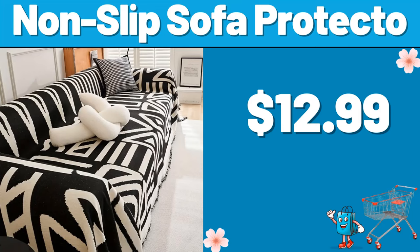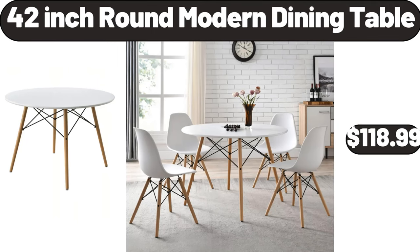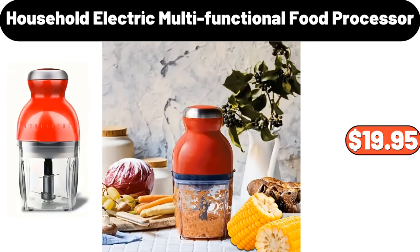Non-slip sofa protector, $12.99. Pepper grinder set, $12.99. 42-inch round modern dining table, $118.99. Household electric multifunctional food processor, $19.95.